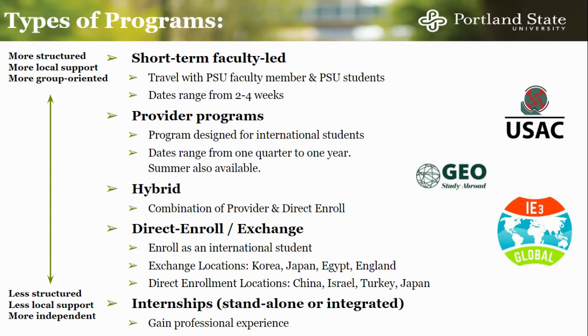Many of our programs are called provider programs. PSU has partnered with a variety of third-party organizations who coordinate study abroad for students across the country, such as USAC, GEO, and IE3. Provider programs will typically be hosted on a local university campus in-country, but you will likely be taking courses with other international students. These programs range in length from one quarter to a full academic year, including summer options. Some provider programs are called hybrid programs, in which you will take some classes through the program provider and have the opportunity to take some classes with local university students.